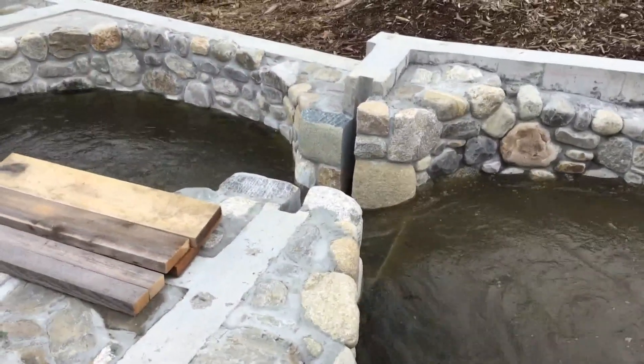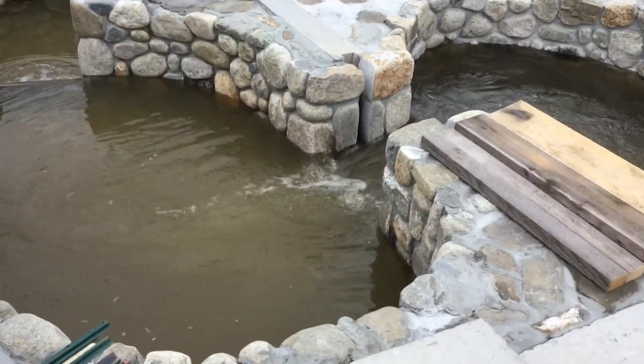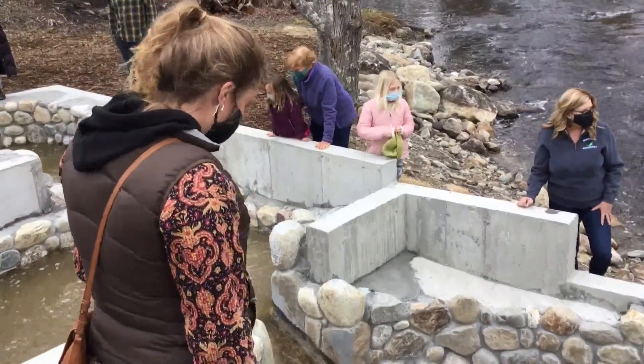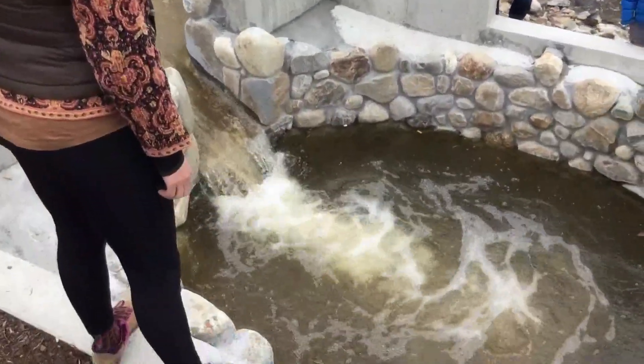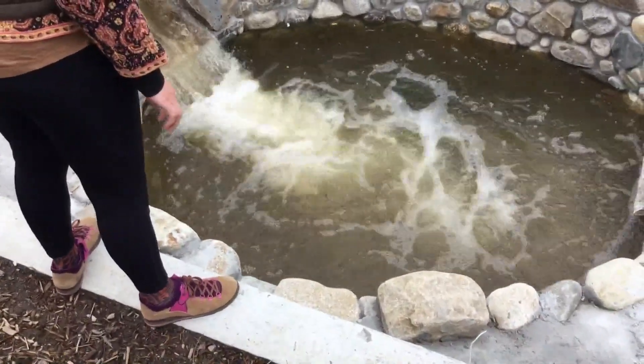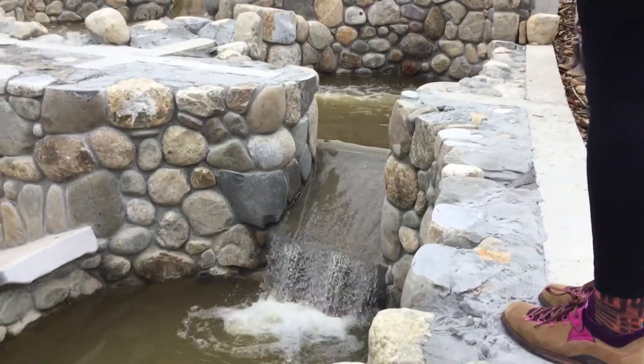The first phase of the project cost about $500,000, all of it from donations and town taxpayers. The second phase will start this fall when the exposed part of the ladder will be capped with stone, and a footbridge built to safely cross over the dam. The town is planning to build a park around the fish ladder once the stonework is complete.